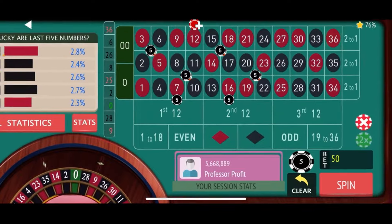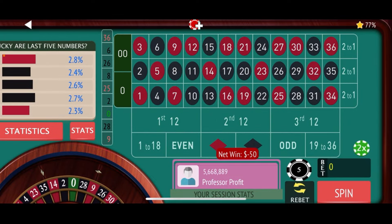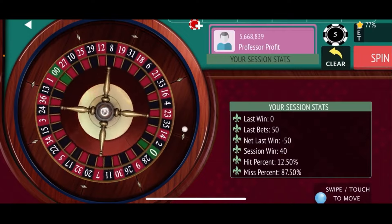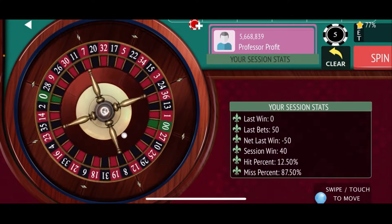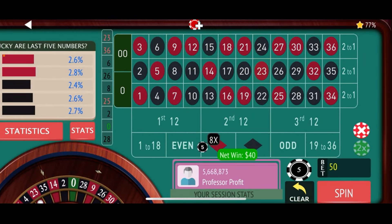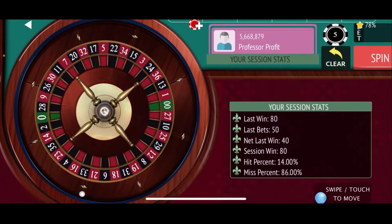We need two losses in a row before we go up to our next level. 36 red — that will be a loss. Re-bet and spin again, sitting at plus $40 for the session. And that's 23 red — a nice $40 win.